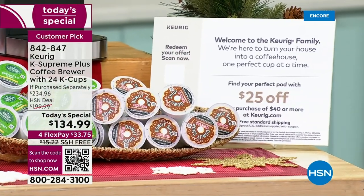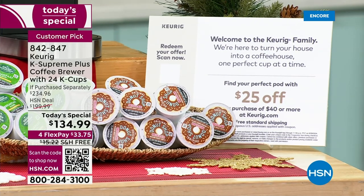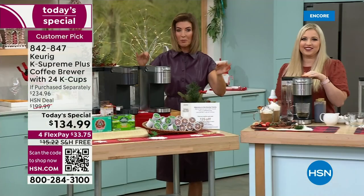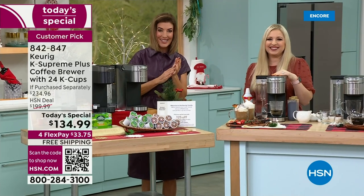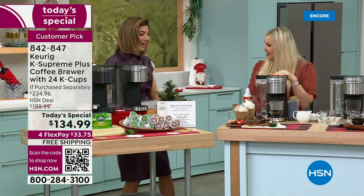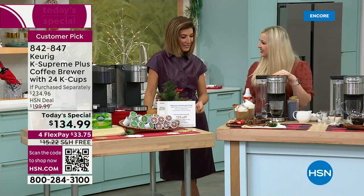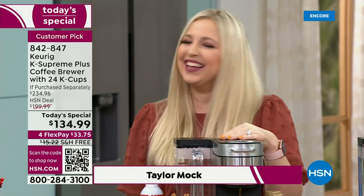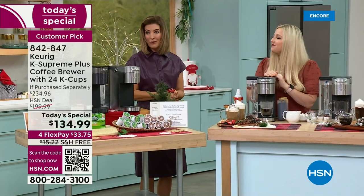We have extended holiday returns, so you have until the end of January to explore your brand new Keurig. This is going to be our lowest price of the season — guaranteed — and it's here for today only on HSN. Let's welcome in Taylor Mock, one of the many baristas you'll see today. She is our queen barista and has been with Keurig for many years.